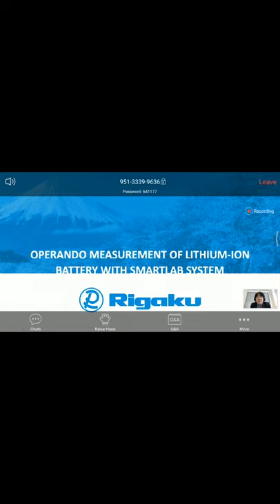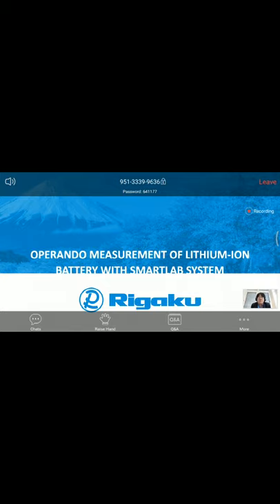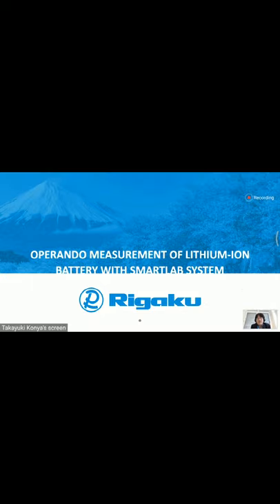I am Takayuki Konya, product marketing manager of RIGAKU Europe SE. I worked over 10 years in RIGAKU Tokyo as application laboratory manager and now I am working in Germany on new developments, mainly for XRD systems. Today I would like to talk about operando measurement of lithium-ion batteries with the SmartLab system.